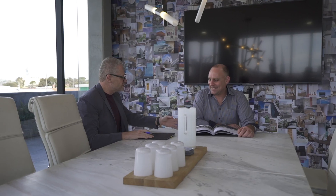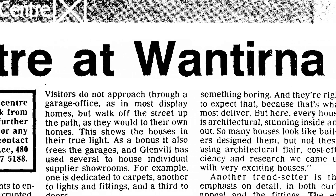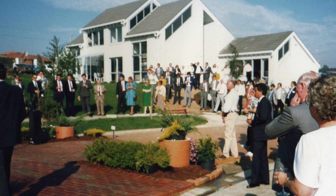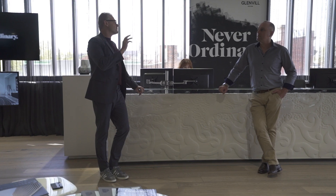Glenville kept innovating. Len turned Glenville into Australia's first architecturally designed driven home builder. I opened up a 17-house display centre in Cathy's Lane, Monturna. And that was the first change of the industry to architectural housing. People said I would fail, but it was incredibly successful.